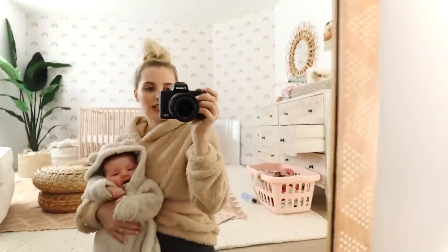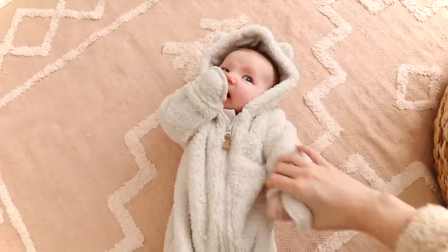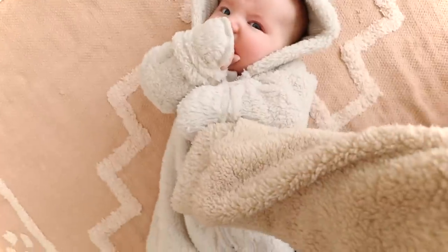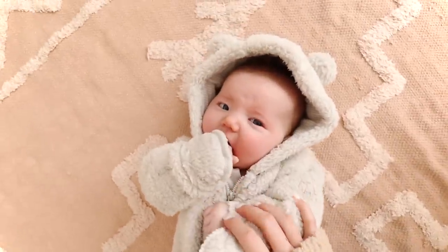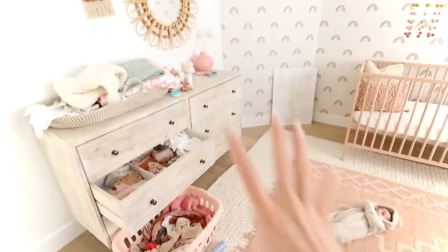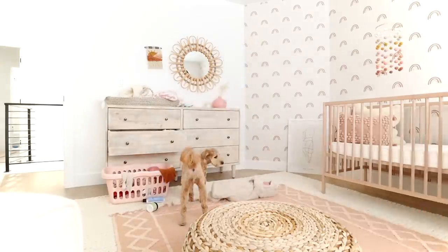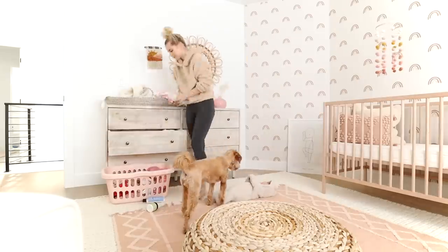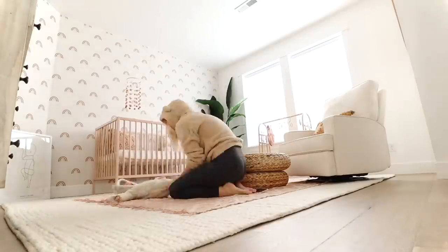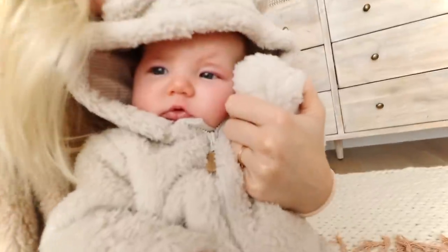I'll take my hair out in a second and put the bear ears on so you guys can see. Her little hood has bear ears on it like mine, and these are also kind of similar colors, so we're really matching today. She's going to hang out while I clean up her room — we've got to put away laundry and organize a little bit. Her room is all picked up. We're going to go on a walk and have a happy Tuesday.